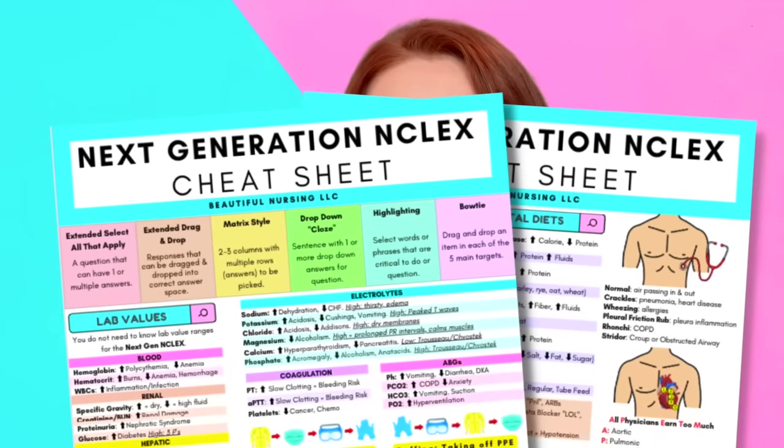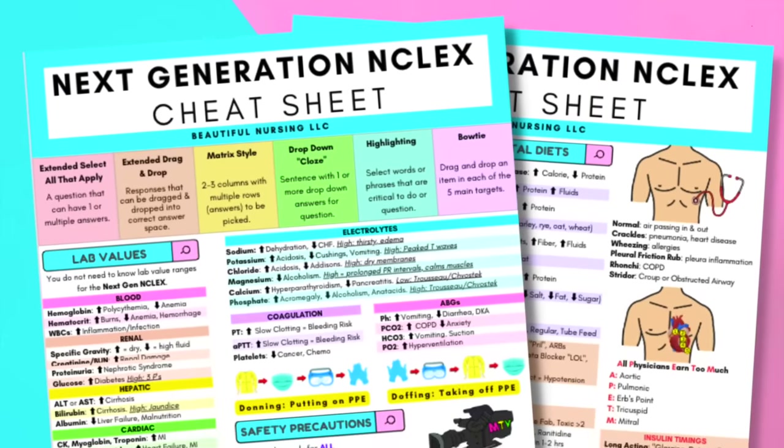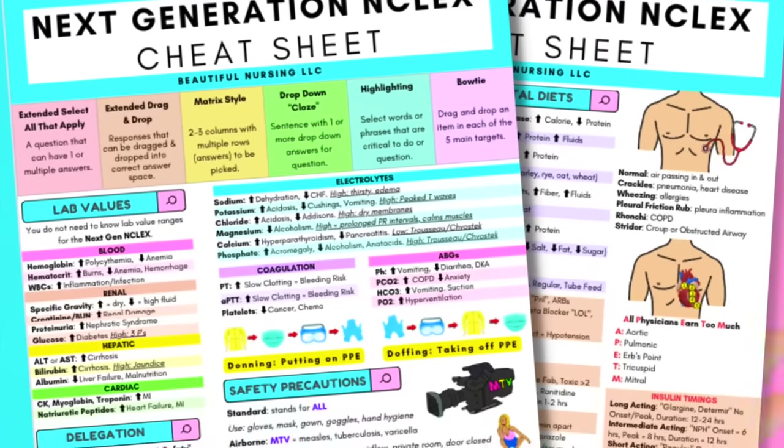I also made you all a free NCLEX review download from my website. I love your comments — they mean so much to me — so I wanted to make something extra for you. It covers ways to study the information you need to know.